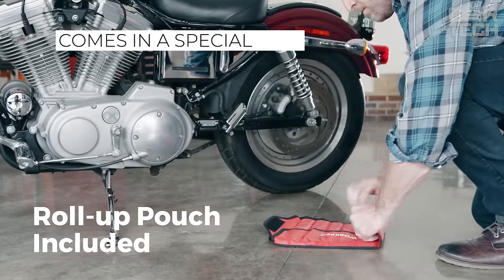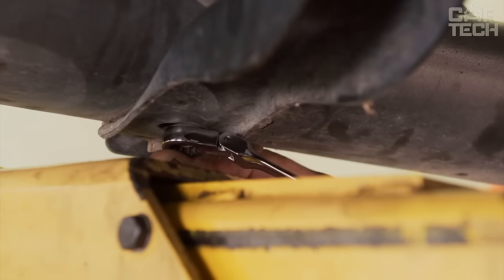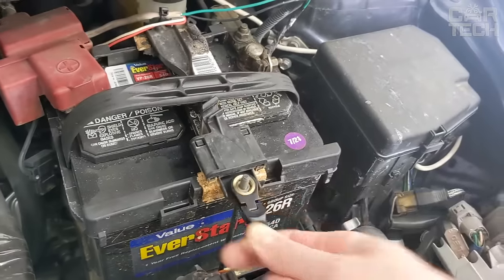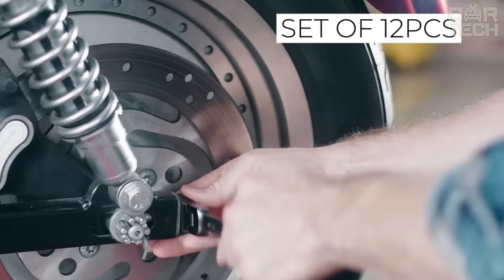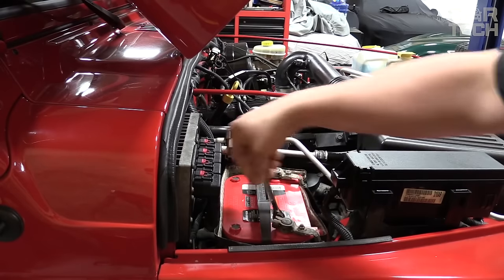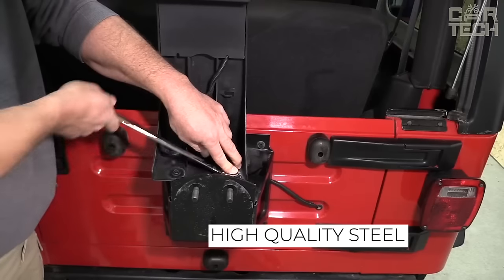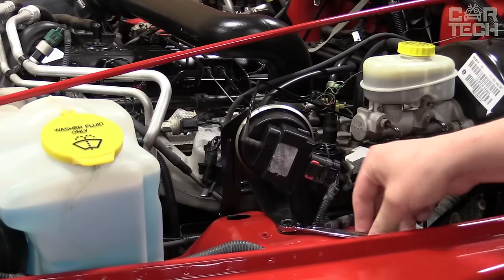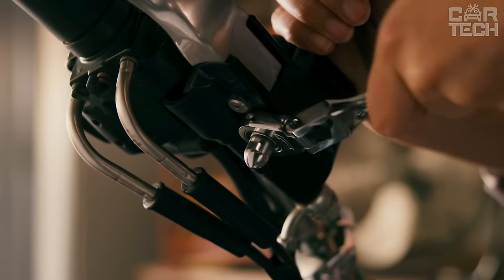The set of wrenches comes in a special case that can be fixed on the wall or rolled up for easy carrying. This way, the keys will always be at hand and easily accessible. Each key in the set is signed and arranged in a certain order, which greatly simplifies organization and helps to find the right one quickly. Made of high-quality steel, the set will serve you for a very long time. Widely used both for personal and commercial purposes, in the garage of a car enthusiast, at a small service station, etc.